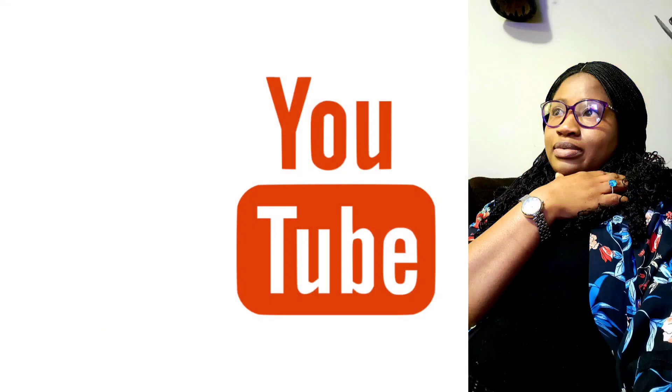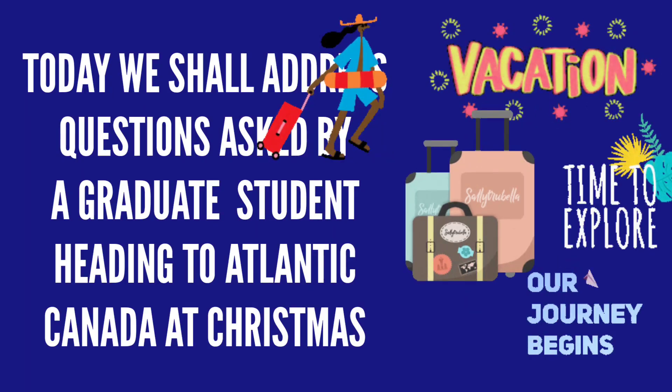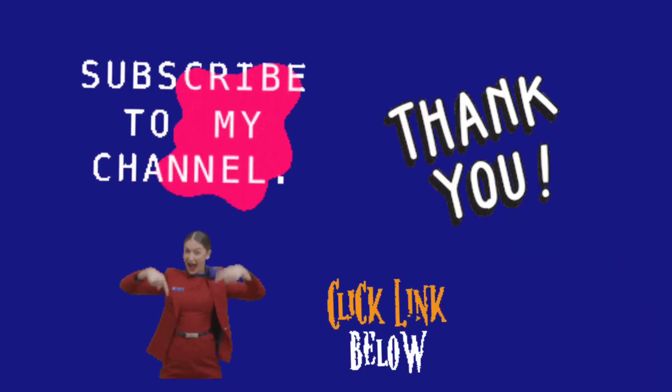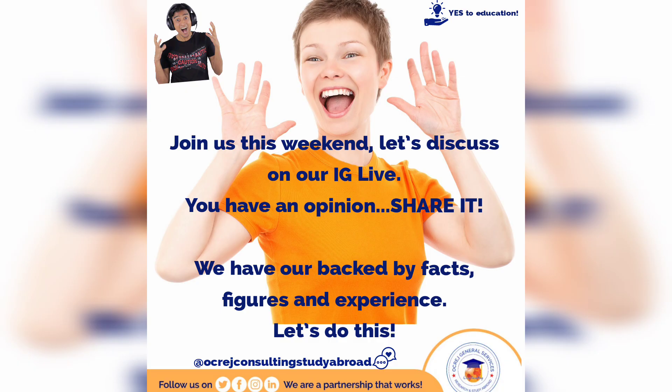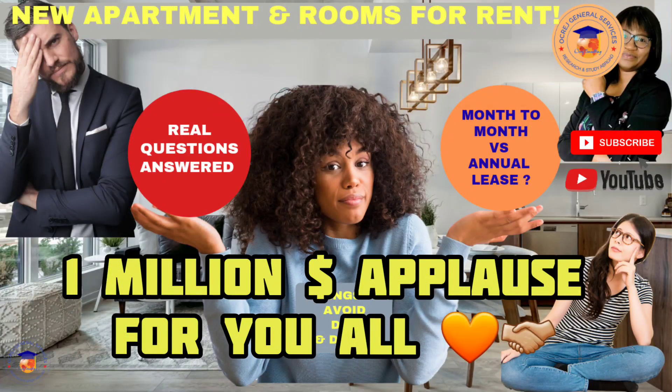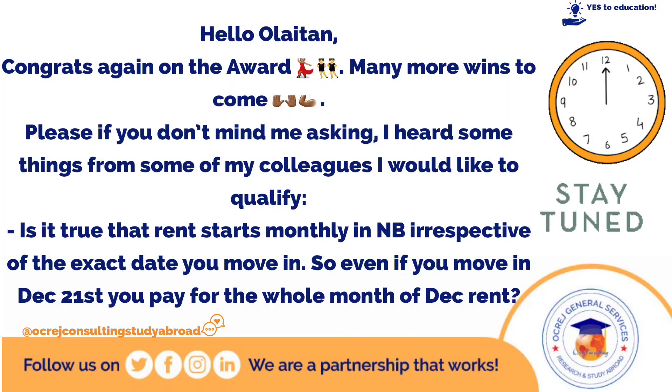Hello everyone, welcome to my YouTube channel. This is where we talk about studying in Canada and how you can make great use of the information we have here to make informed decisions. My name is Olai Tan, I am the founder of Oak Ridge Consulting. Welcome back, thank you so much for staying tuned. If you haven't subscribed to our channel, please click on the link below and turn on your post notification so you're the first to be notified when we put up another video.